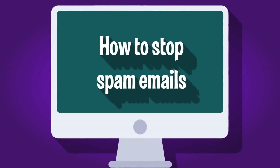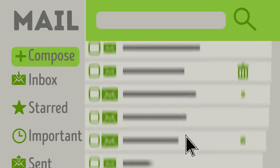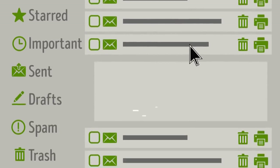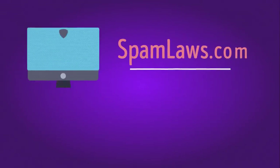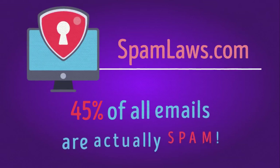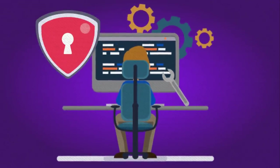How to stop spam emails. Do you open your inbox to find 203 unread messages, most of which you weren't looking forward to? You're not alone. According to SpamLaws.com, 45% of all emails are actually spam — that's 14.5 billion messages every day worldwide. Here's what you can do to protect your inbox from all that.